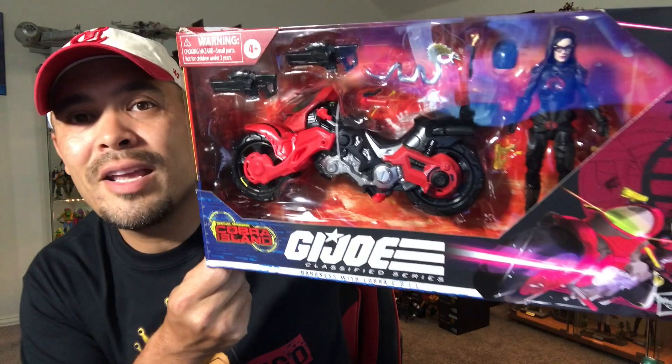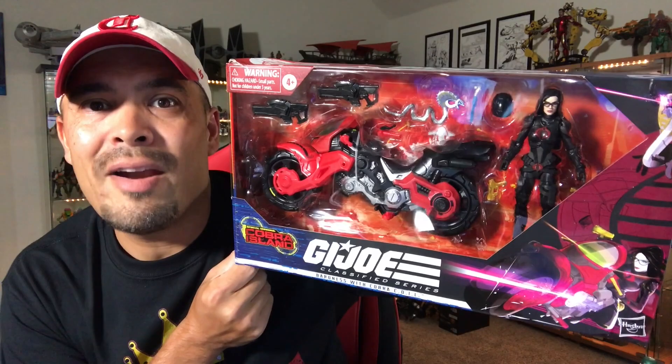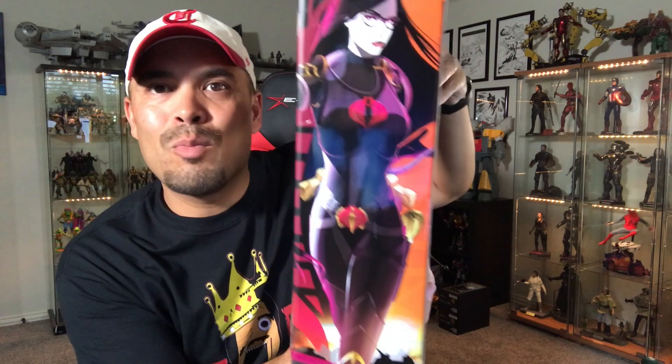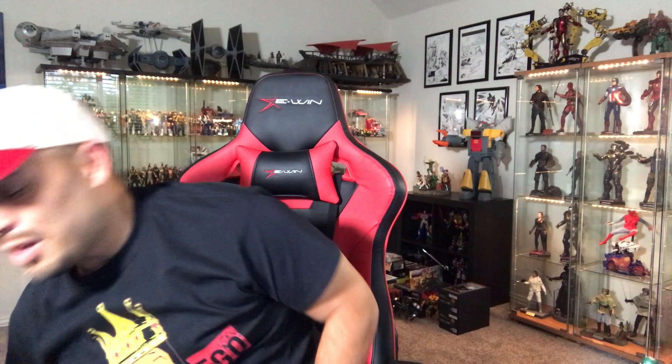Last but not least, my man Rob Choi from Cali — always gets stuff first out there. He reached out and said, dude, I found one of these, do you want to buy it? I said yes, please. So I PayPal'd him, he sent it to me. Rob Choi, you're the man for picking this one up for me. Baroness — holy moly, look at that! Baroness and the coil bike right there. Cannot wait to get this Baroness out of the box and get it side by side with her man Destro. Look at her — very, very awesome.